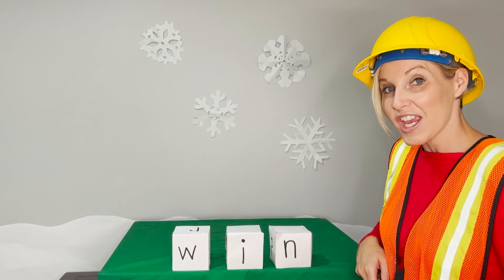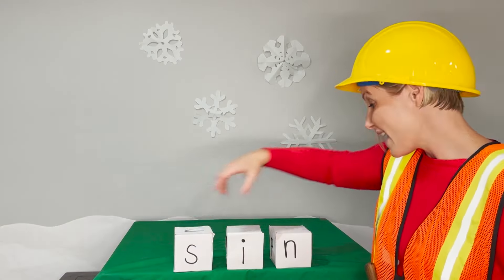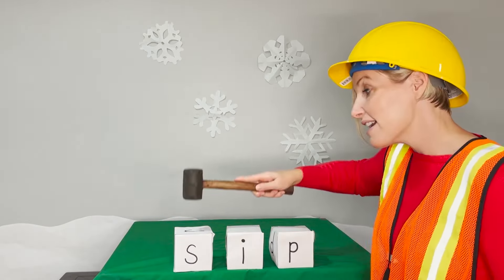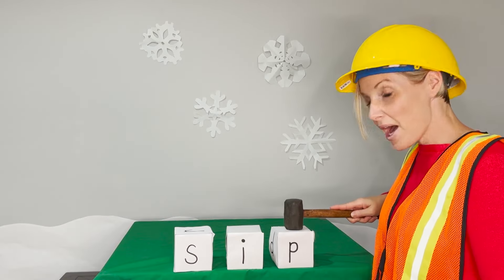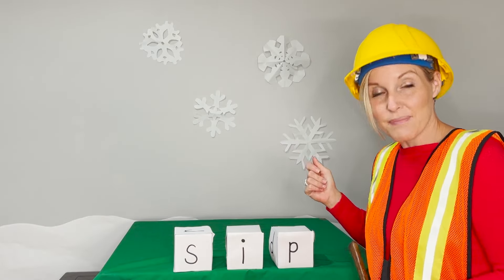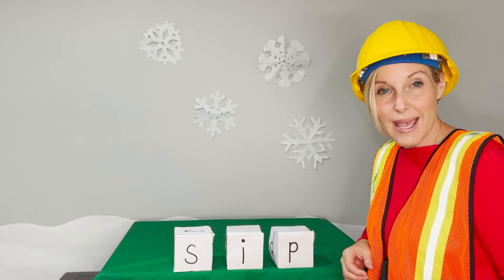Now we're going to change another letter — the beginning letter and the ending letter. Here's our new word. Say the sounds with me. S. I. P. Now blend. Sip. Say it in a snap. Sip. I take a sip of my milk.